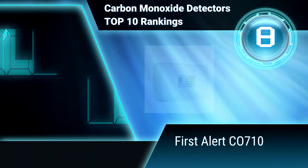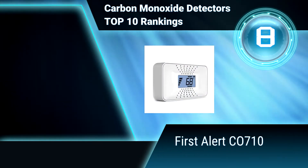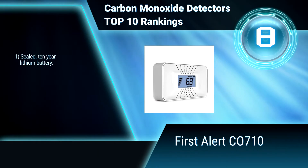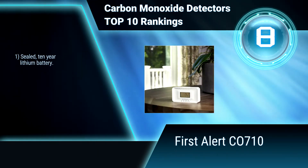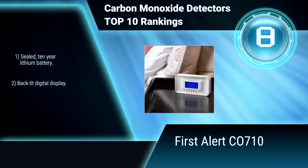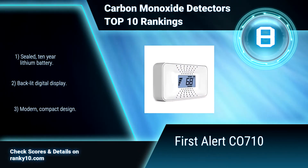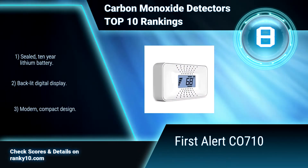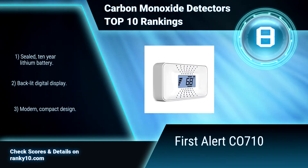Ranking Number 8: First Alert CO710. This carbon monoxide detector can display ambient temperature on an everyday basis and will also alarm and display CO if it detects carbon monoxide in the home. The convenient peak function captures and allows retrieval of the highest recorded CO level. 10-year lithium battery. Backlit digital display. Convenient peak function.